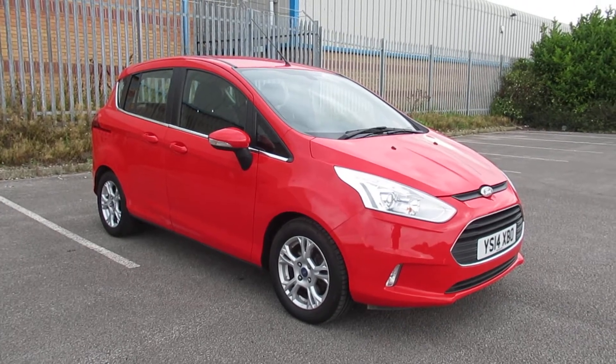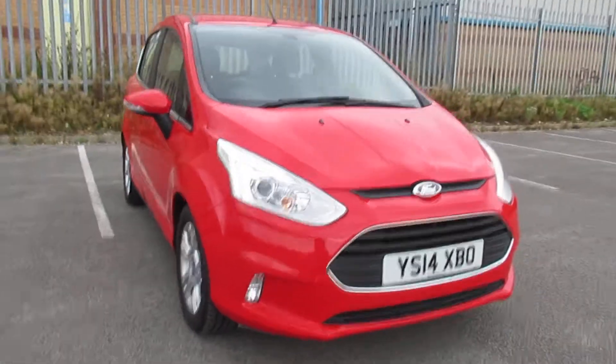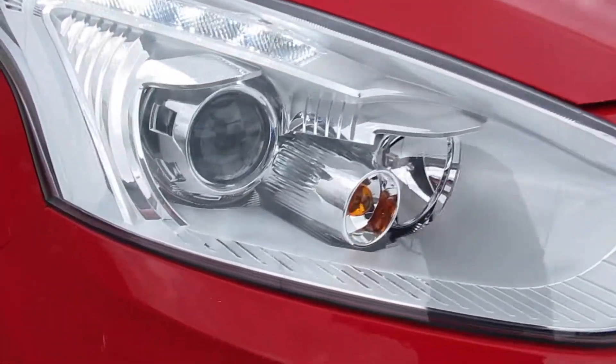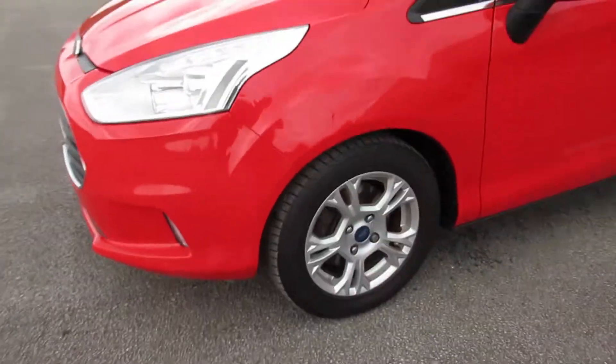Hello and welcome to Pentagon Ad Circle Road. Today we have this Ford B-Max. It does come with daytime running lights and Bi-Xenon headlamps, and 15-inch alloy wheels.